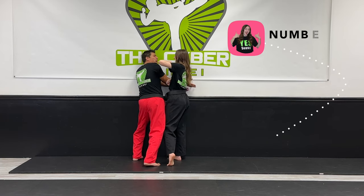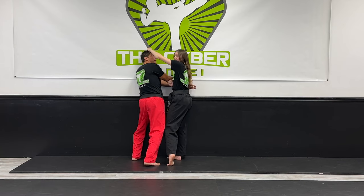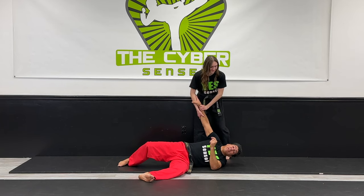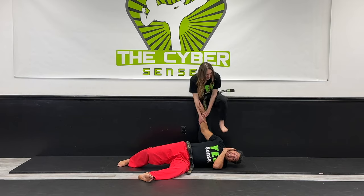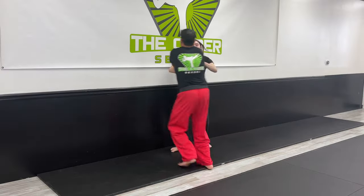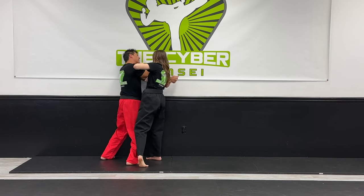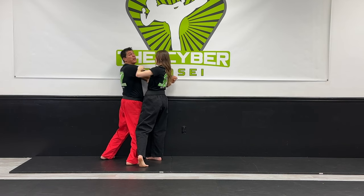Three: you're gonna grab the hair, rip it back, pull your opponent to the ground, and finish with a stomp. She rips the attacker back and finishes off with a stomp while pulling their arm out of the socket to maximize power. Let's speed it up. One: secure the grip while the aggressor is pushing you into the wall. Two: smash their head like a grape against the wall. Three: grab the hair, rip them to the ground, and finish off with a stomp on the head.